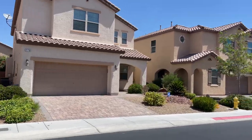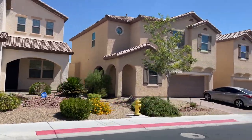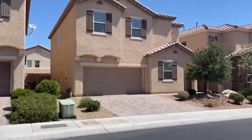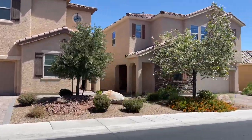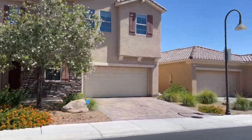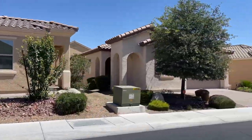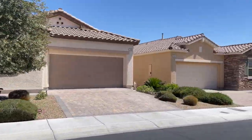Over the years, there have been a variety of builders in Rhodes Ranch — for example, Rhodes Homes, Harmony Homes, Dunhill Homes, Century Communities, etc. Therefore, you'll find different architectural models in the various areas of this guard-gated golf course community.